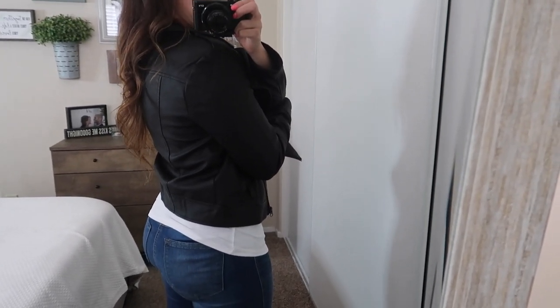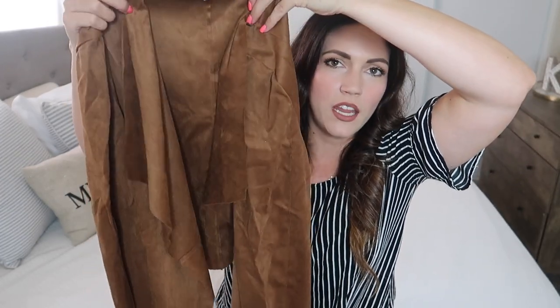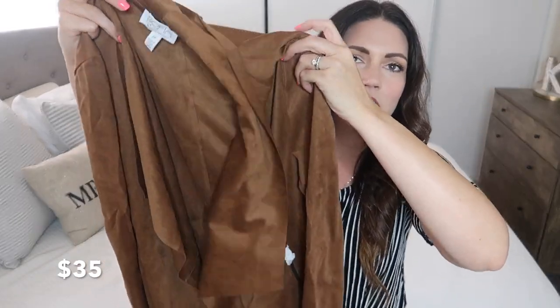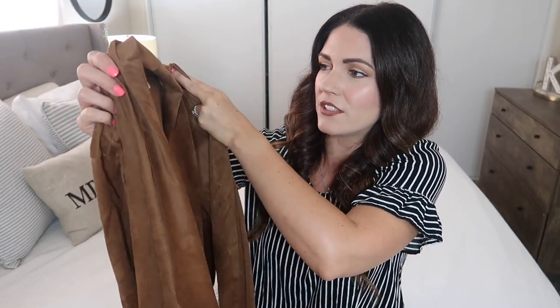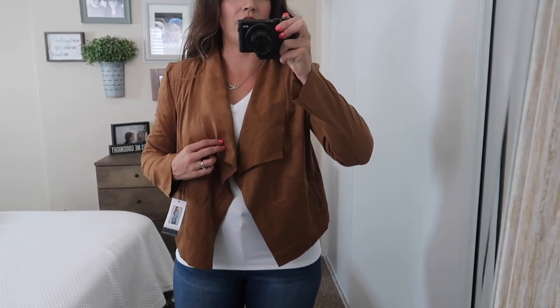The next item is also by Sofia Vergara and it's another jacket, but this one is kind of like a suede, really flimsy material. It's a little wrinkled from being shipped, but when I try it on you'll see — I got this in a size medium, it was $35. It's just a really cute, not-too-warm layer, and I love this color. I feel like it'd be so nice for fall.